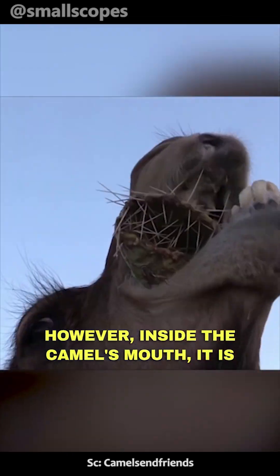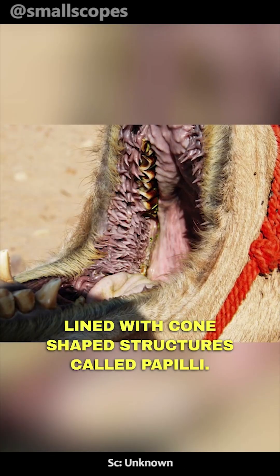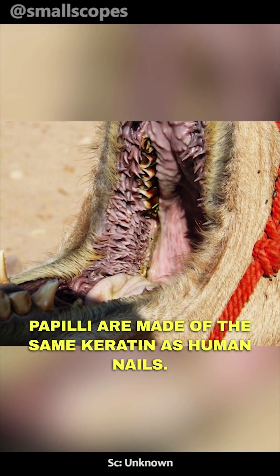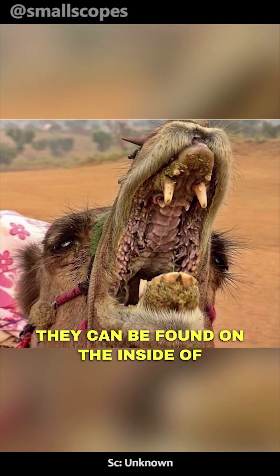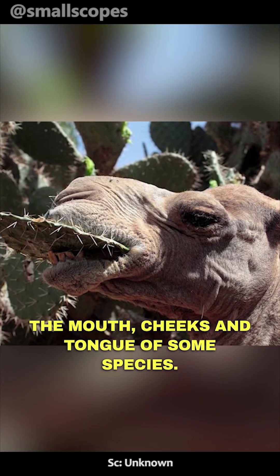However, inside the camel's mouth, it is lined with cone-shaped structures called papillae. Papillae are made of the same keratin as human nails. They can be found on the inside of the mouth, cheeks, and tongue of some species.